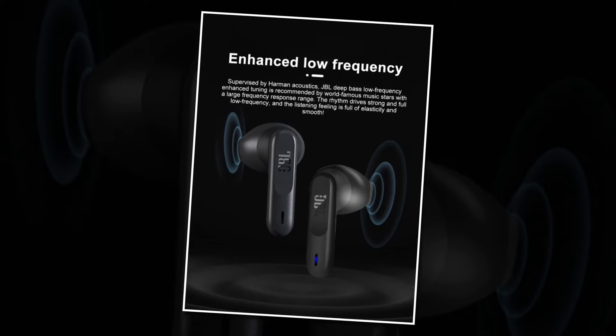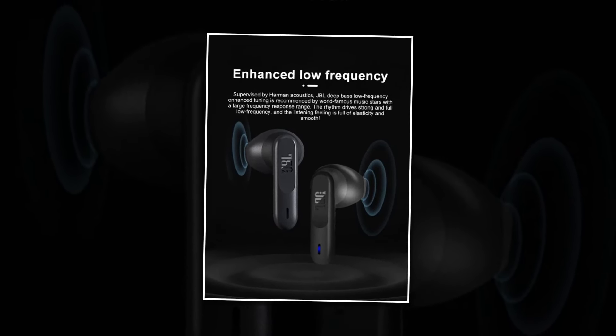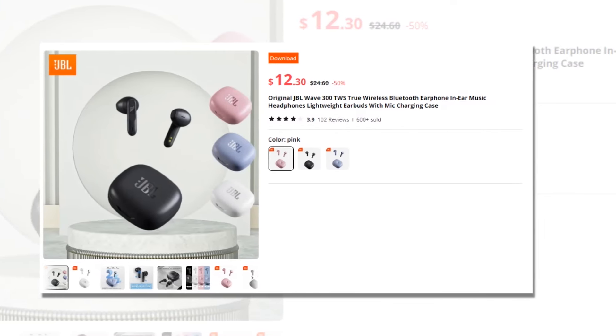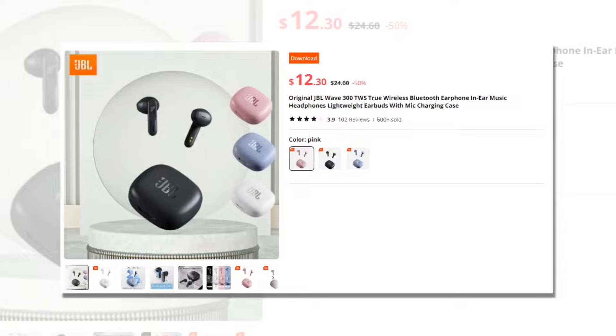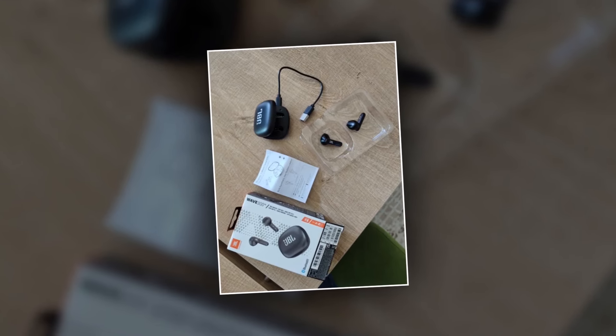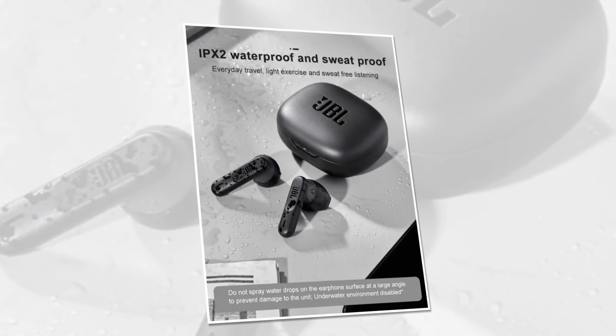Experience the freedom of true wireless audio with the JBL Wave 300TWS — elevate your music and gaming experience today. This earbuds has a 4.0 rating and 600 plus units sold on AliExpress, so we recommend this earbuds to you. JBL Wave 300TWS — where immersive sound meets ultimate comfort. Get yours now and enjoy a new level of audio bliss.